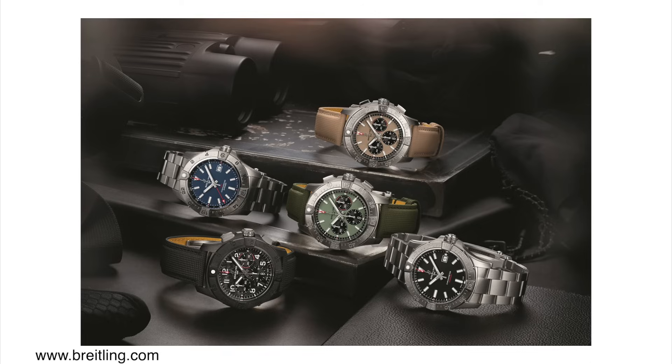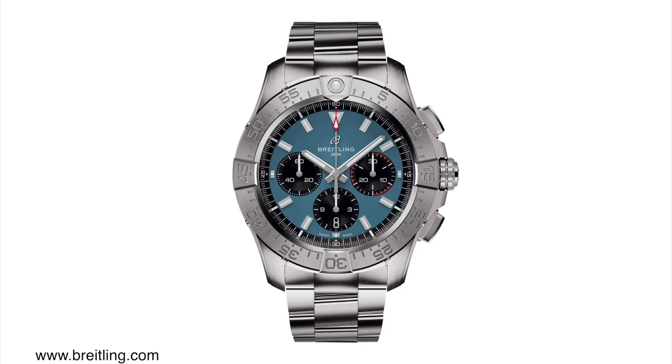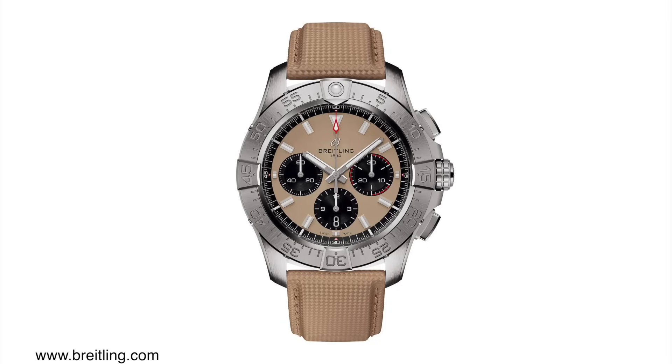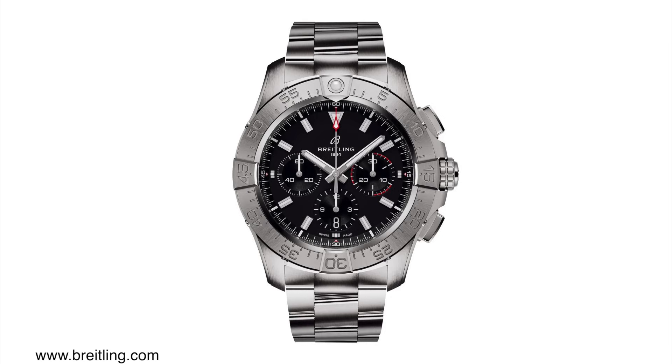There are four new versions in the standard stainless steel case. All four versions come in the same case — 44mm in diameter, 15.2mm thick, and 53mm lug-to-lug distance. You need to have a bit of a larger wrist to pull off this watch. Out of the four different color variations — cream, black, blue, and green — I think the green is my favorite. All of them are powered by the same movement: the Breitling Caliber B01 automatic chronograph.